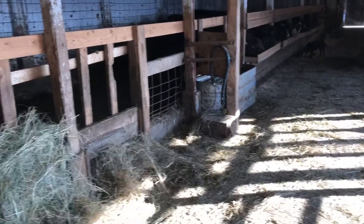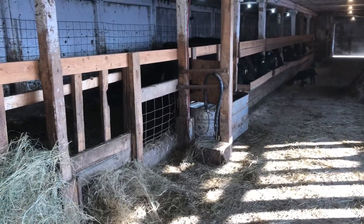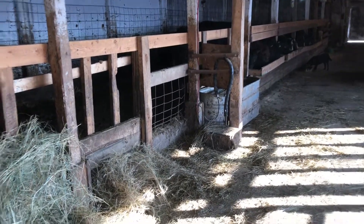We TB tested this week, everything went good. Cattle got all their ear tags. Got a lot to do in the next couple weeks here. Need to clean the barn again this weekend.